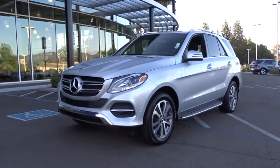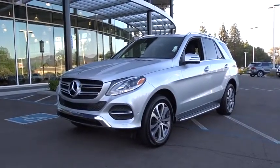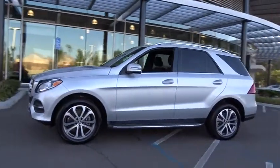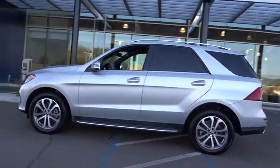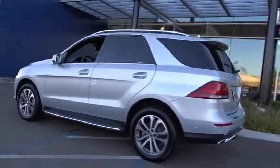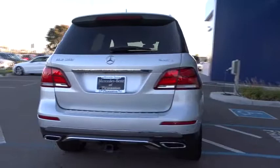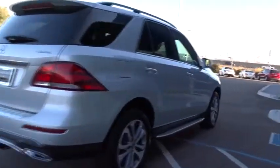The 2018 Mercedes GLE. The GLE comes with the full Mercedes luxury experience. It combines the sport sedan performance with SUV stability. It comes with beautiful, serene looking interiors and a command system that is close by to access every setting under the sun.